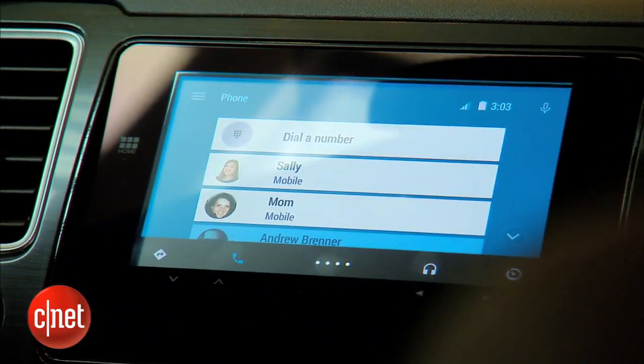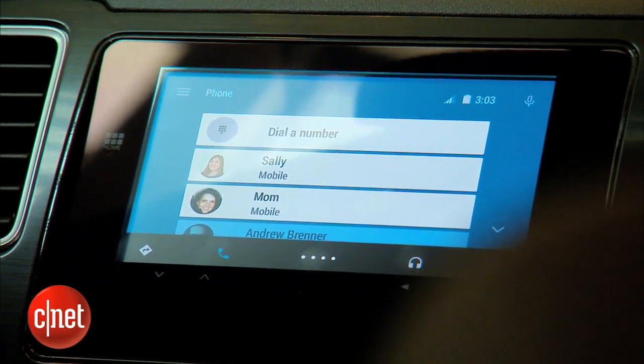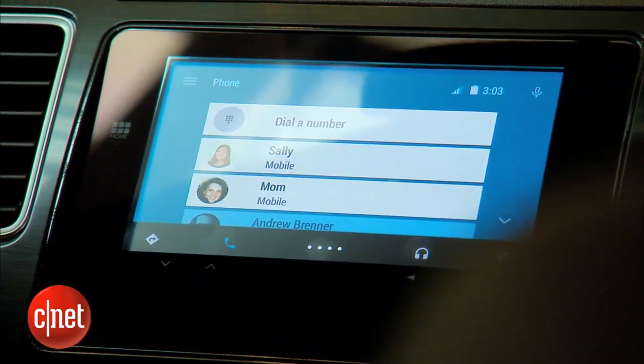If we look at the phone section, you can see people that I've recently called or received calls from. I can place calls to them really easily — just tap a person to place a phone call.